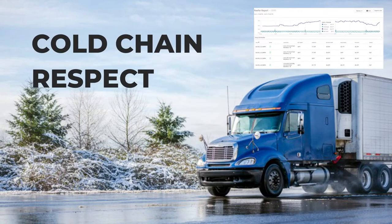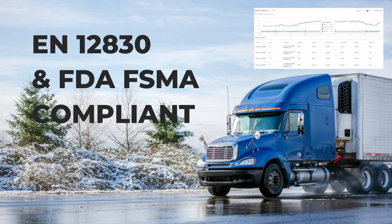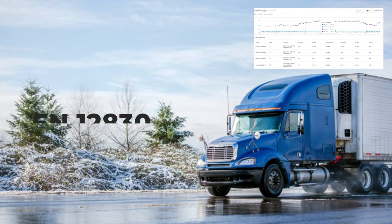Respect the cold chain. Trailer temperature monitoring will alert you when temperatures stray beyond the fine thresholds, ensuring goods arrive in the correct condition and remain fully compliant to EN 12830 and FDA FSMA standards. Temperature charts are kept for historical tracking.